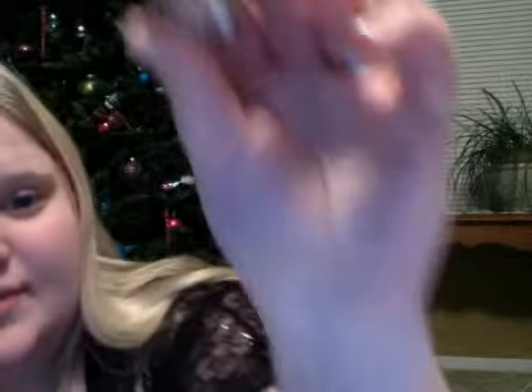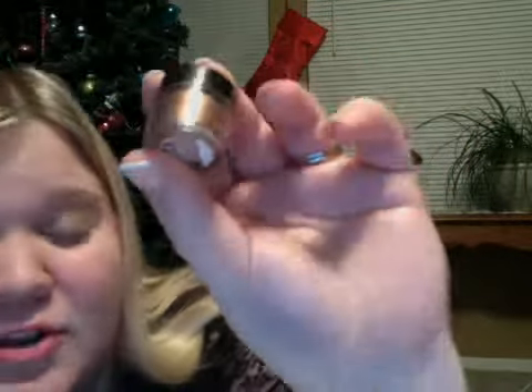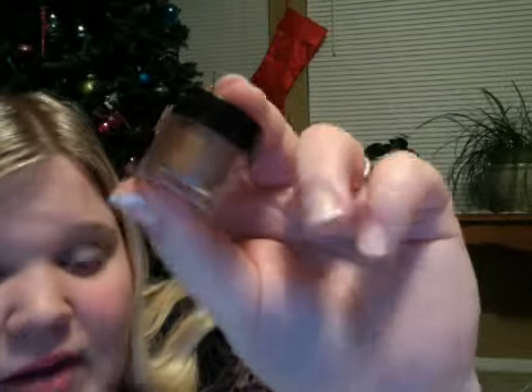And then we have the L'Oreal HiP High Intensity Pigments, and this is in Provocative. This is so glittery and really shiny. It's really good over top of a cream shadow — it's amazing. Especially if you're going out to a club or something. I'm not sure about daily wear, but if you're going out somewhere, it's good.